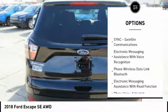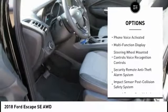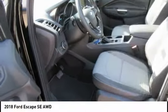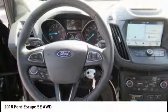Stability control, keyless entry, traction control, cruise control, trip odometer, fog lights, power windows, child safety locks, power brakes, tachometer. Searching for a dependable vehicle that looks great too?